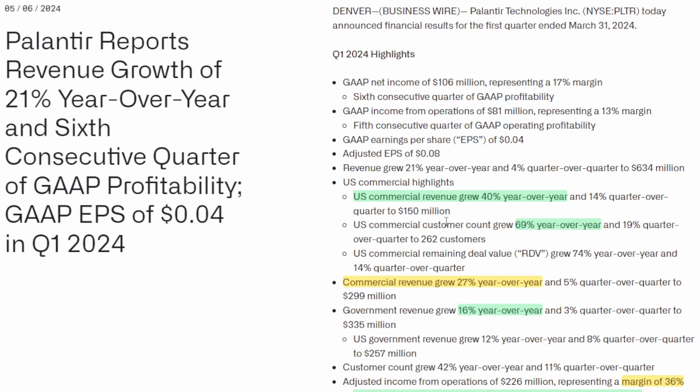A lot of that re-acceleration is coming from their commercial customer base. US commercial customer revenue grew 40% year-over-year and is up 14% quarter-over-quarter to $150 million. They also saw their US commercial customer account grow 69% year-over-year, up 19% quarter-over-quarter, and their remaining deal value grew 74% year-over-year. Their overall commercial revenue grew 27% year-over-year and 5% quarter-over-quarter.